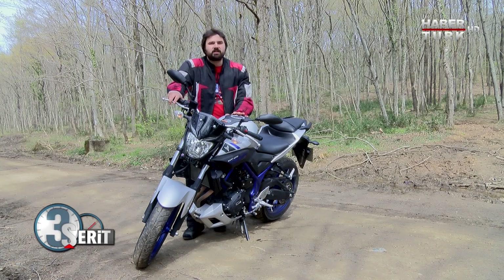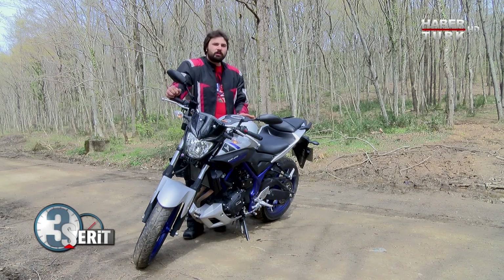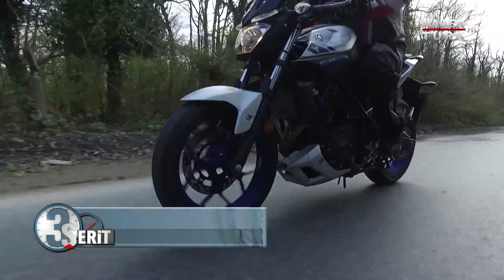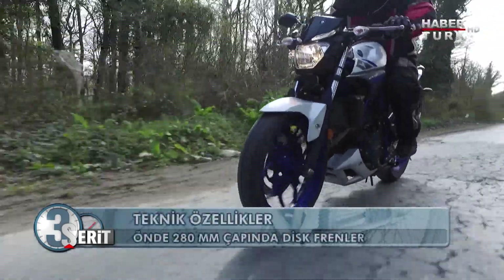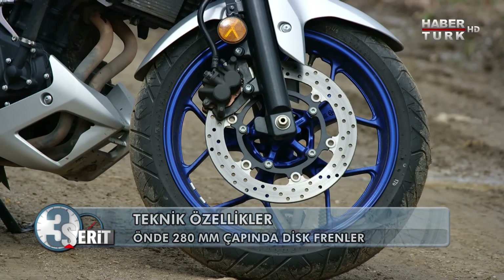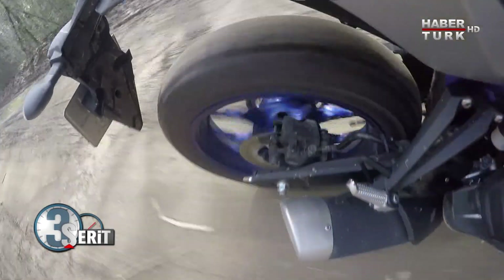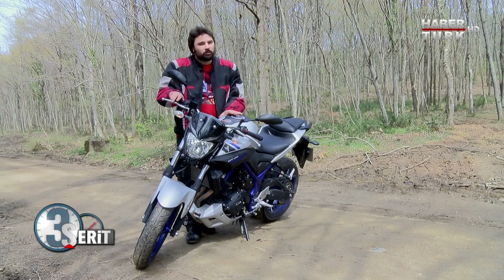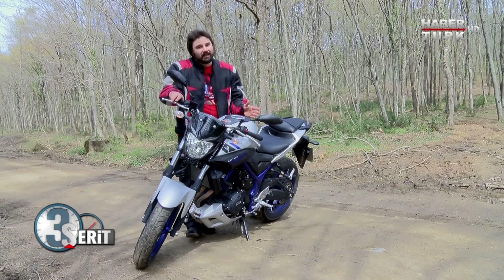Bu motosiklette ABS yok, ama ABS'nin olmaması frenlerin kötü olduğu anlamına da gelmiyor. Öndeki 280 mm'lik diskler sayesinde frenler aslında iyi çalışıyor. Ancak ABS'nin olmaması ıslak zeminde ve toprak zeminde kaymaya yol açabiliyor. Zaten bu bir sokak motosikleti, toprağa çok fazla girilmez.